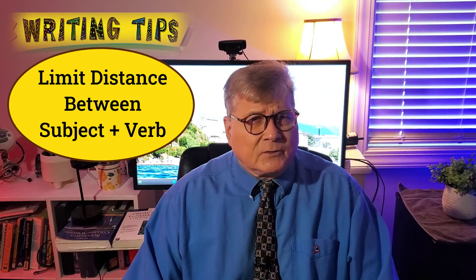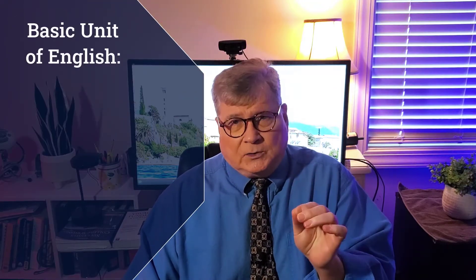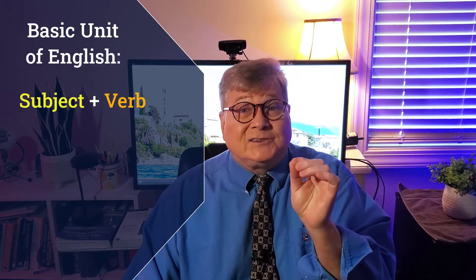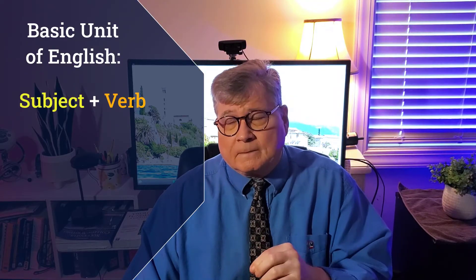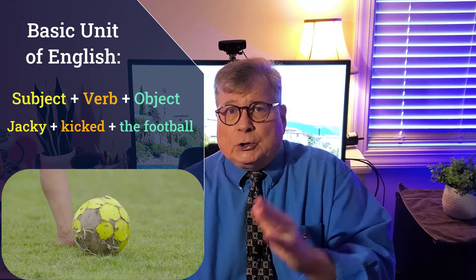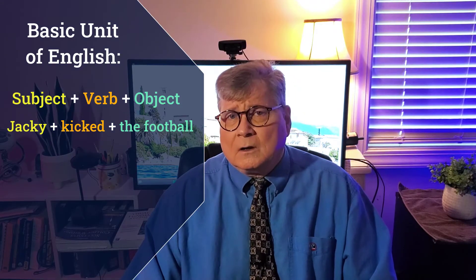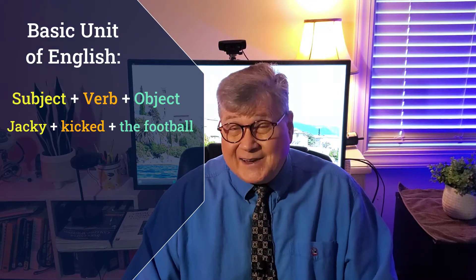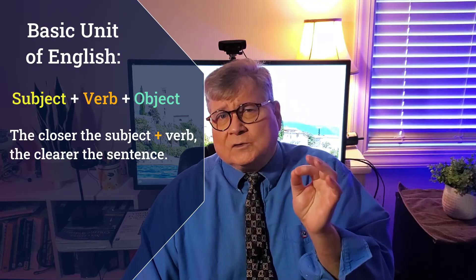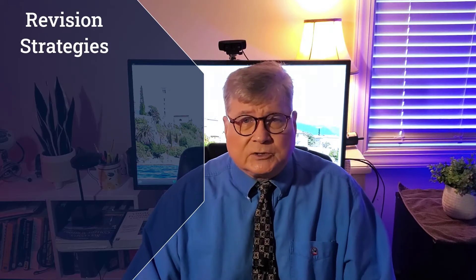Next writing tip: limit the distance between the subject and the verb. The basic unit of virtually all English is subject, verb, in that order. This one pattern — subject, verb, object — such as 'Jackie kicked the football,' accounts for the vast majority of sentences in English. The closer the subject and verb can stay together, the clearer your sentence will be. Look at these revision strategies.